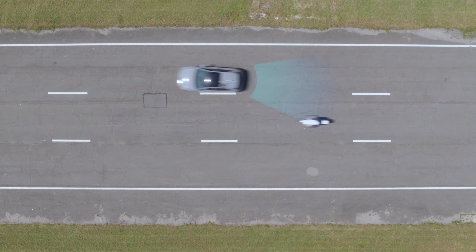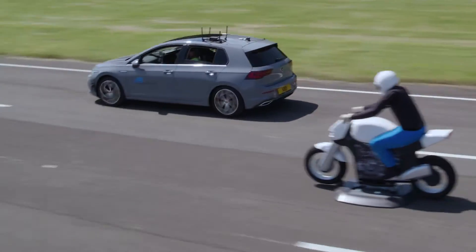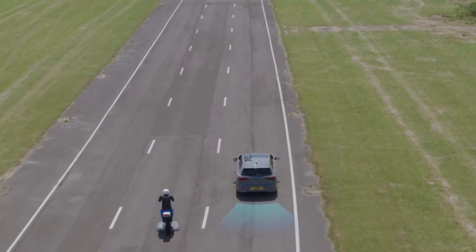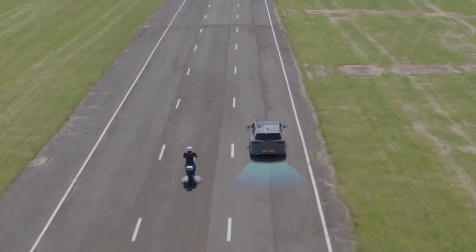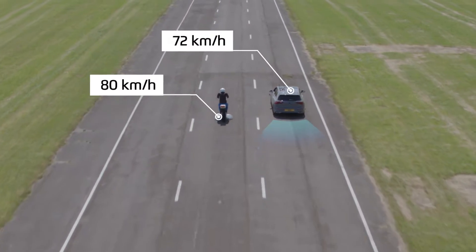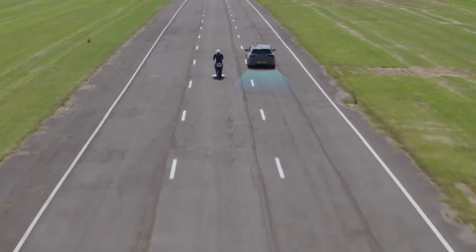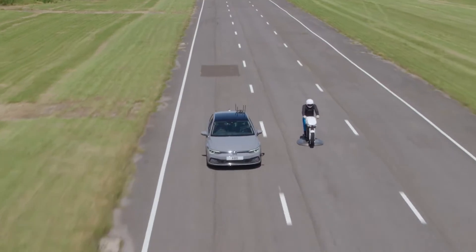This scenario tests the subject vehicle's blind spot detection system. The Launchpad 80 propels the motorcycle at 80 km per hour, overtaking the subject vehicle travelling at 72 km per hour. In this case, the subject vehicle successfully detects the motorcycle and then steers and brakes to avoid it.